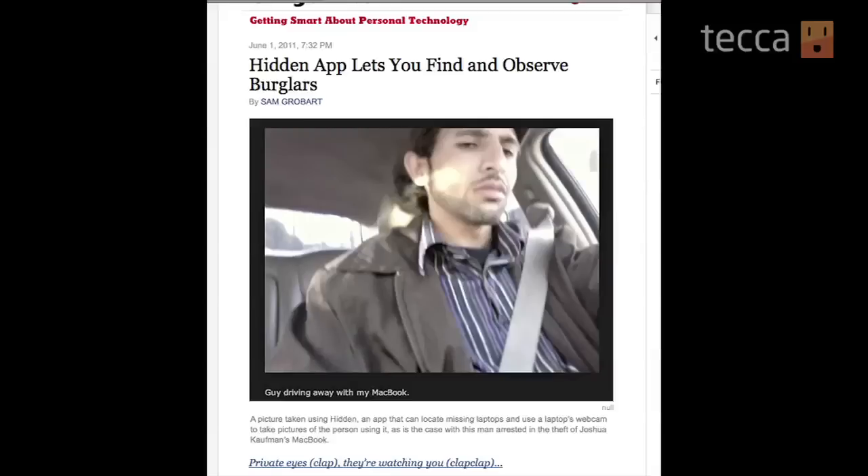On top of that, Hidden takes screenshots with your webcam so you can get pictures of what's going on around the outside of your laptop. There's actually a news story about a gentleman who had his laptop stolen and recovered it in the San Francisco Bay Area because of Hidden. So it's definitely out there and it's working.